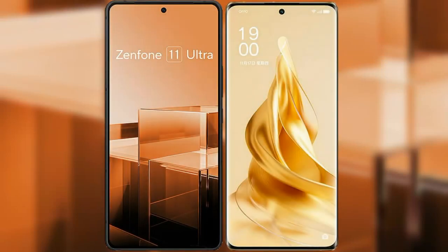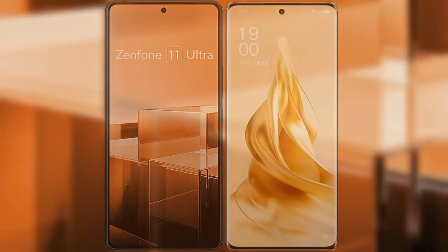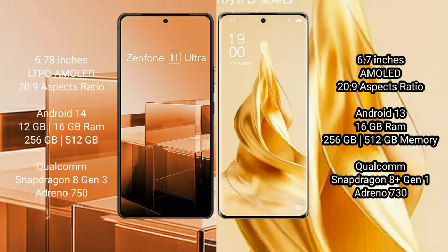I will compare the new Asus Zenfone 11 Ultra with OPPO Reno 9 Pro Plus. The Asus Zenfone 11 Ultra comes with a 6.78-inch LTPO AMOLED display and Snapdragon processor, while the OPPO Reno 9 Pro Plus comes with a 6.7-inch AMOLED display and a similar processor.